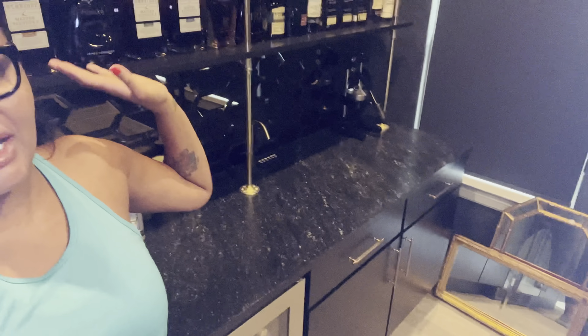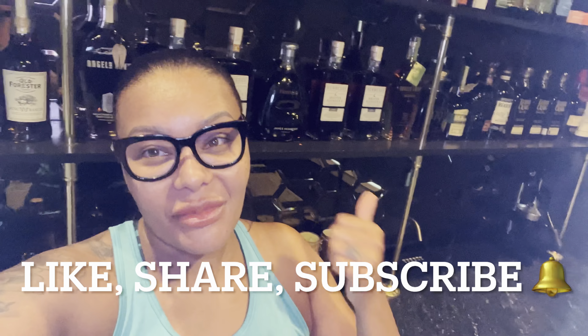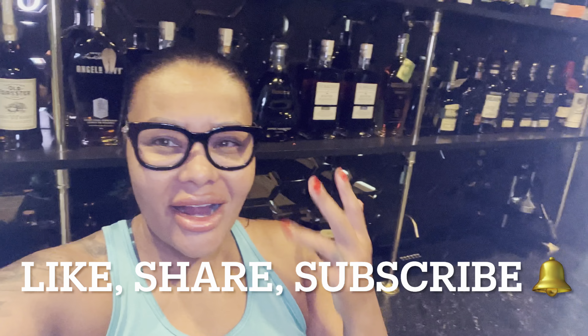What's up you guys, it's your girl Roh Money and welcome back to the channel. It's been a minute, I know, but I wanted to pop in and give you guys an update on one of the latest projects going on here at the house. As you can see, I'm in the home bar and we've done quite a few things in here. If you guys have not yet, make sure you like, subscribe, share, and comment.